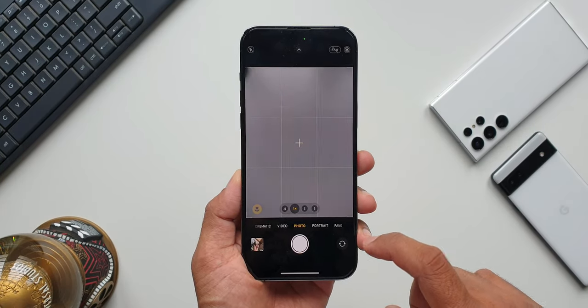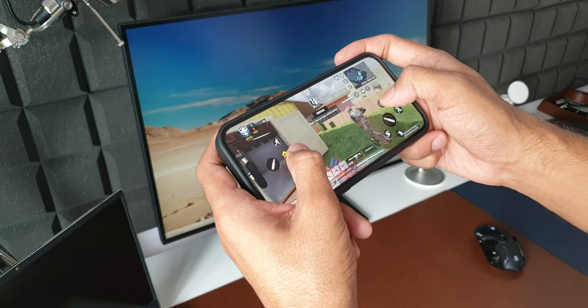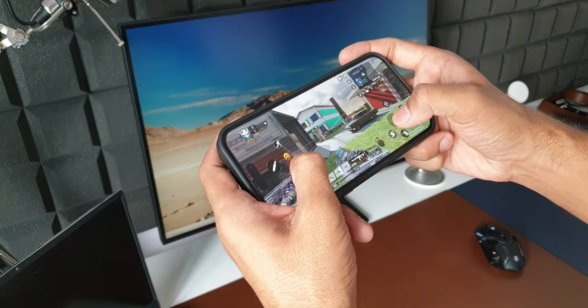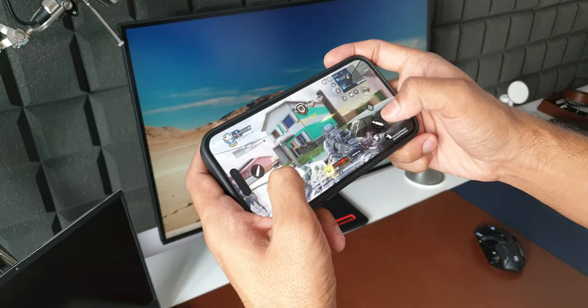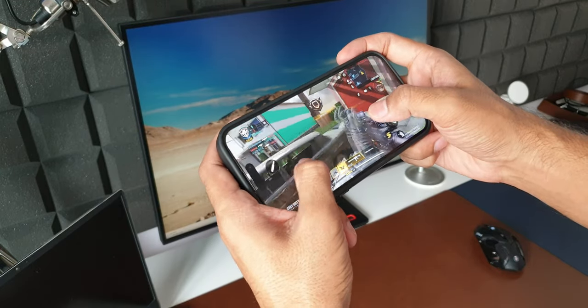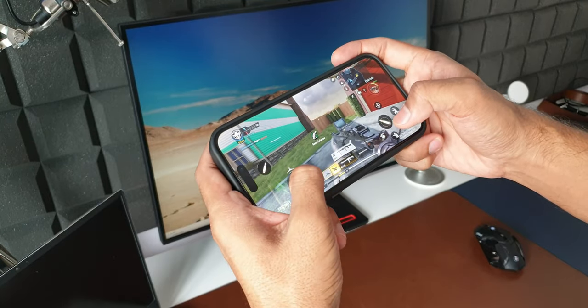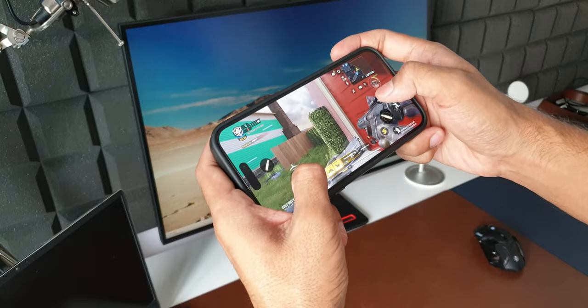This phone does not heat up even when playing games or using the camera for longer periods. There will be a slight temperature increase, but you don't feel that heat the way you do with Android phones. Even while using Maps in the car connected to Apple CarPlay wirelessly, the phone doesn't heat up, whereas most Android phones I've used heat up noticeably during gaming, camera use, or Android Auto.